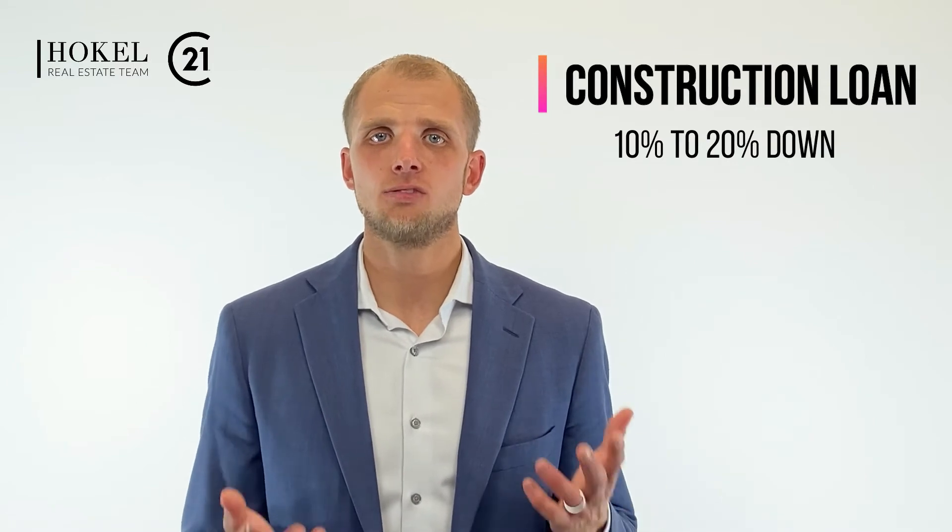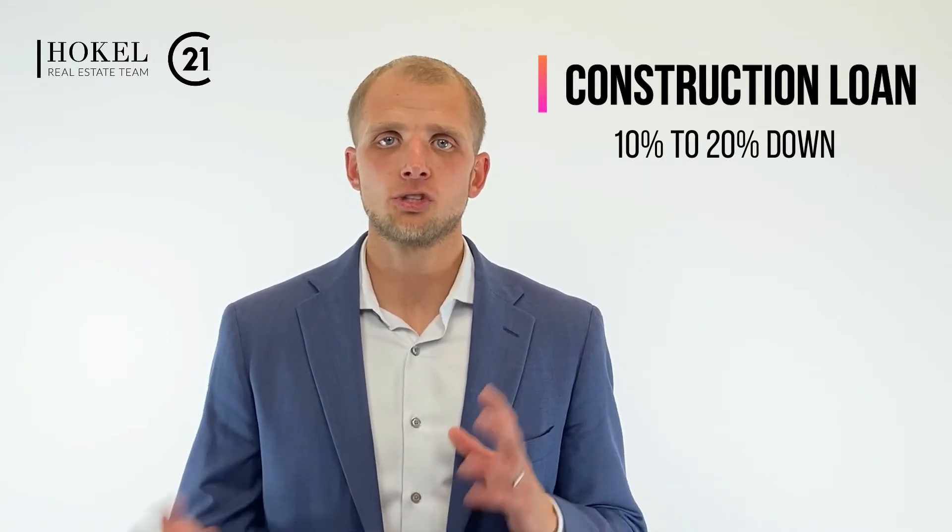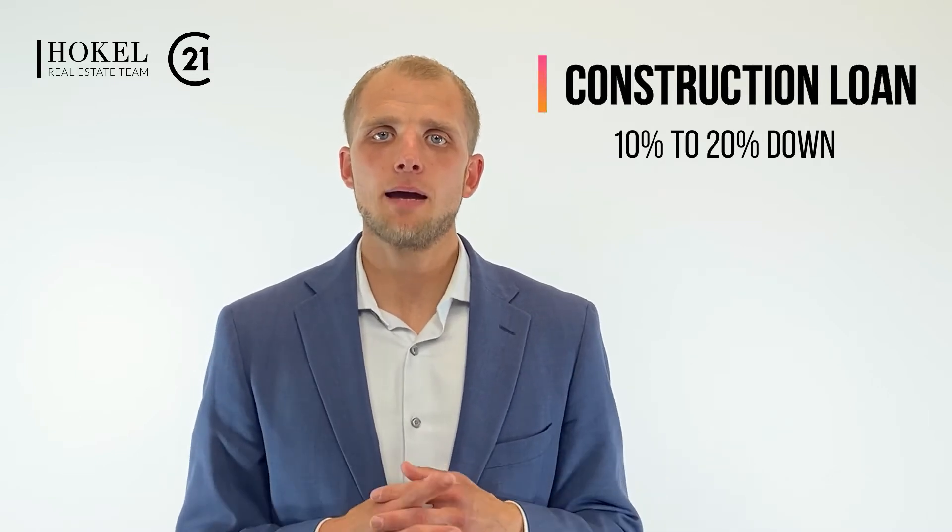What does that mean? You have to go to the bank, and a lot of times they require about 20 to 25 percent down. There are some banks that will do 10 percent construction loans as well. With a construction loan, the builder will bill you the homeowner, and you submit those bills to get what they call draws from the bank, which you then use to pay the contractors involved.